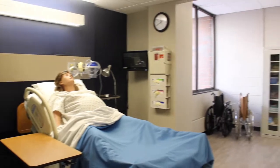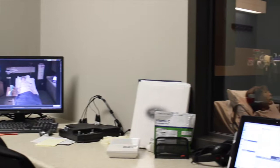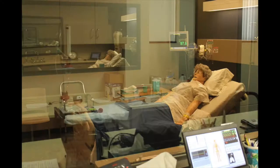Every student that comes into the room has the ability to act as the real nurse. The clinical instructors are behind the window, so they're observing the interactions that the students have.